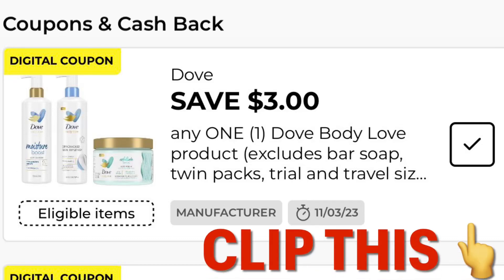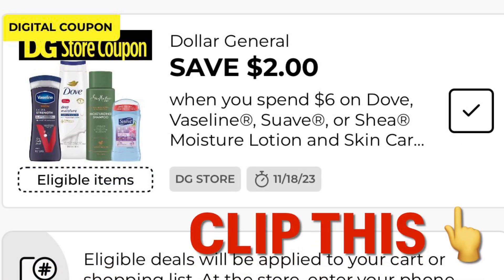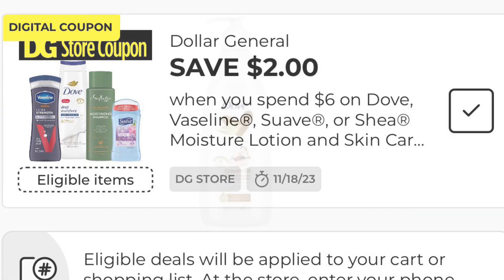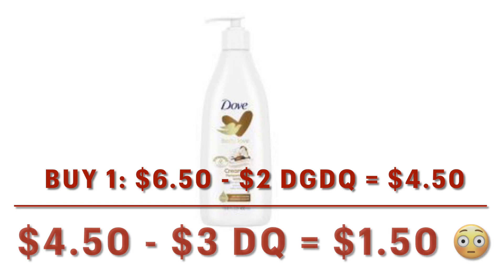I have a five off twenty-five scenario for you today. Go ahead and clip this three dollars off one Dove Body Love coupon, and make sure you have this one clipped: save two dollars when you spend six on Dove. Putting one of these in our cart at $6.50, we take off that two dollar Dollar General digital coupon, leaving it at $4.50, but then the manufacturer coupon comes off three dollars, making it just $1.50.